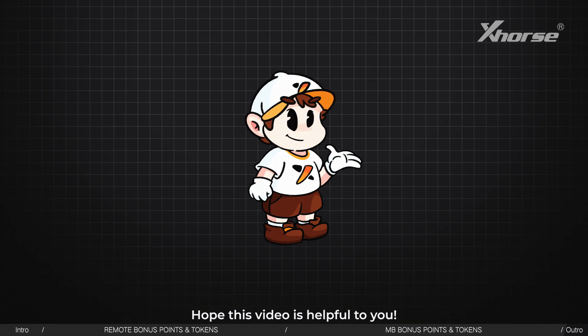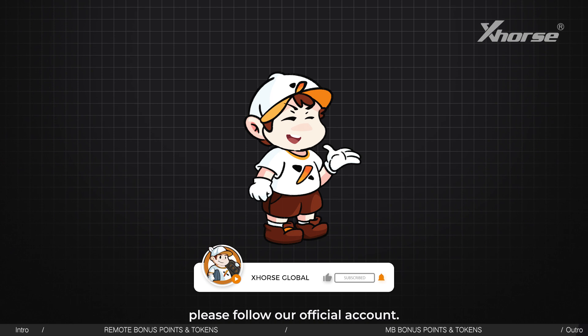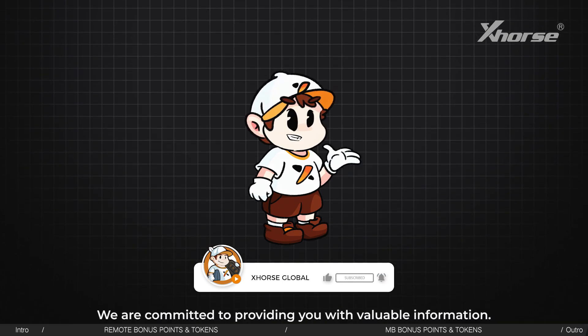Hope this video is helpful to you. If you want to learn more about X-Force and our products, please follow our official account. We are committed to providing you with valuable information.